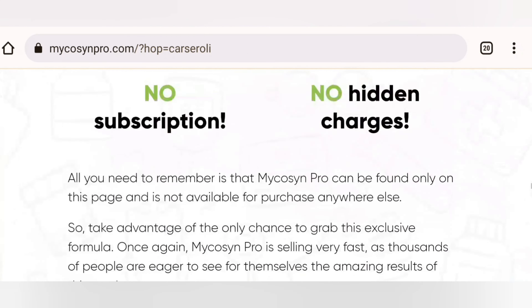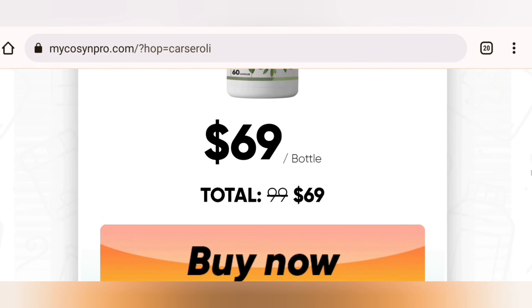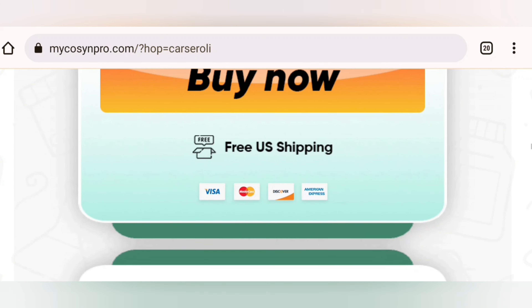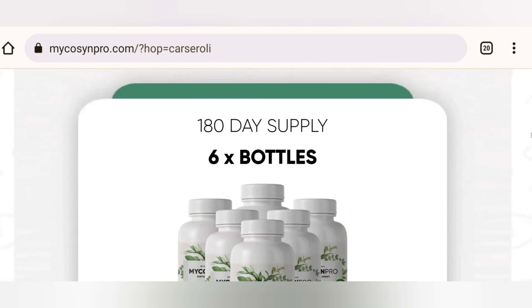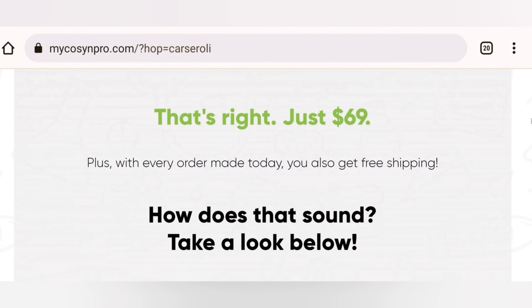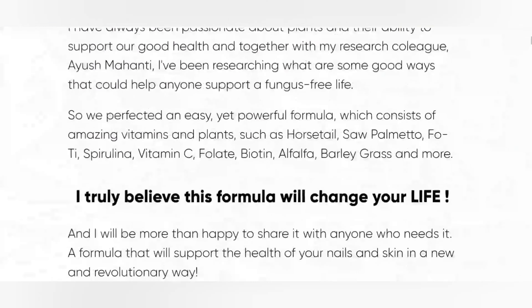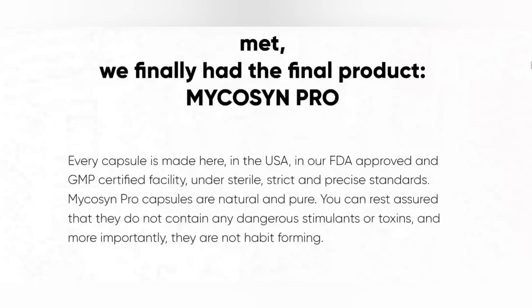Micasin Pro has all natural ingredients, so side effects are minimal. The effects of this supplement may begin to show after a month of consistent use, or it may take a little longer in some cases. Every bottle of Micasin Pro formula comes with a 60-day money-back guarantee.